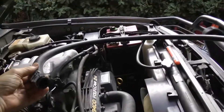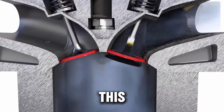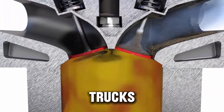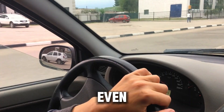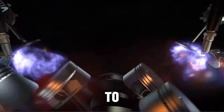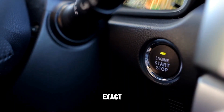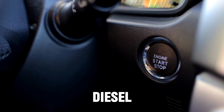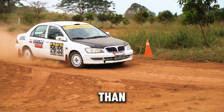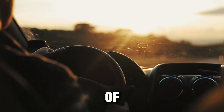Here's something interesting. Diesel mechanics who rebuild turbos for a living — they don't do this. Fleet managers who need trucks to last 400,000 or even 500,000 miles, they train their drivers very carefully to avoid it. There's a reason for that. If you stick with me, I'll show you the exact shutdown habit experienced diesel drivers use. It takes less than two minutes, costs almost nothing, and can add years to the life of your turbocharger.